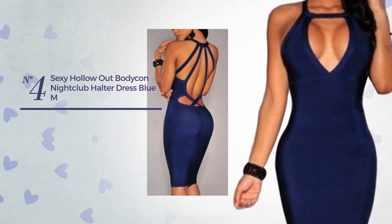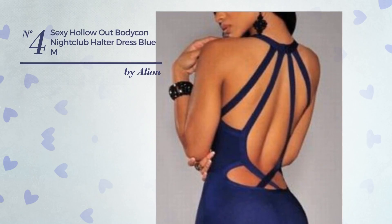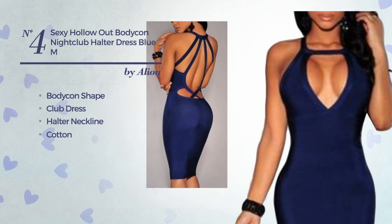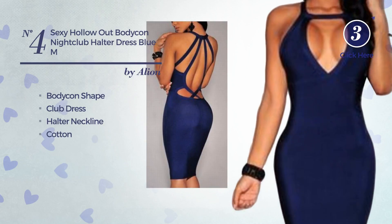Number four: a sexy bodycon club dress featuring a halter neckline, produced with cotton, available uniquely in this color.